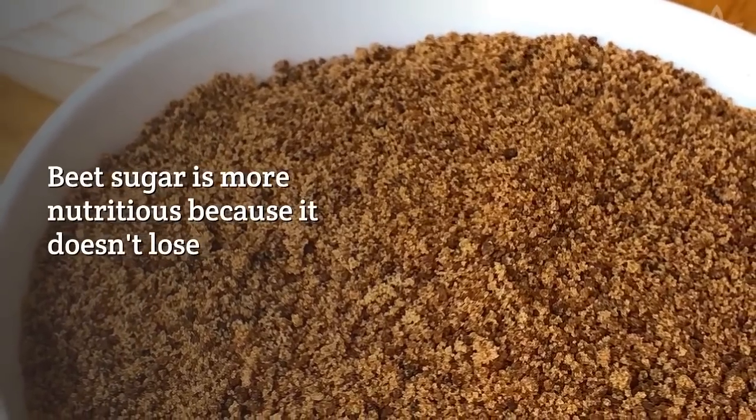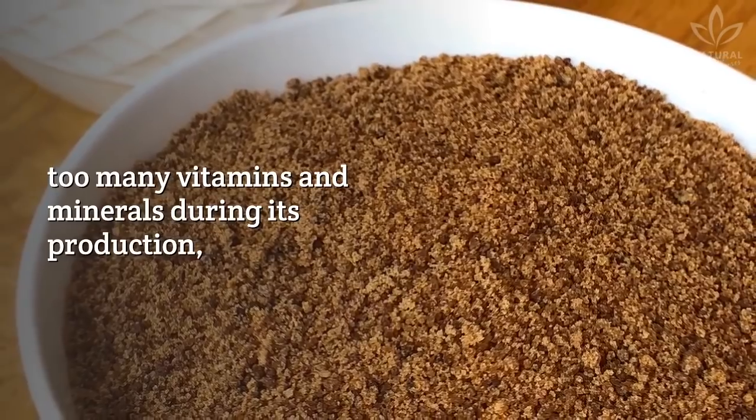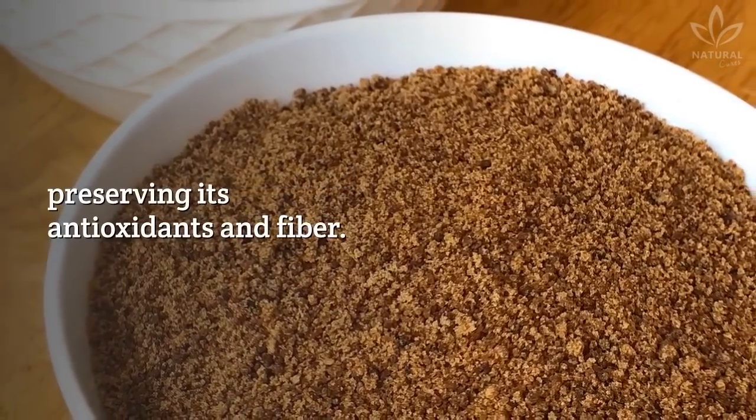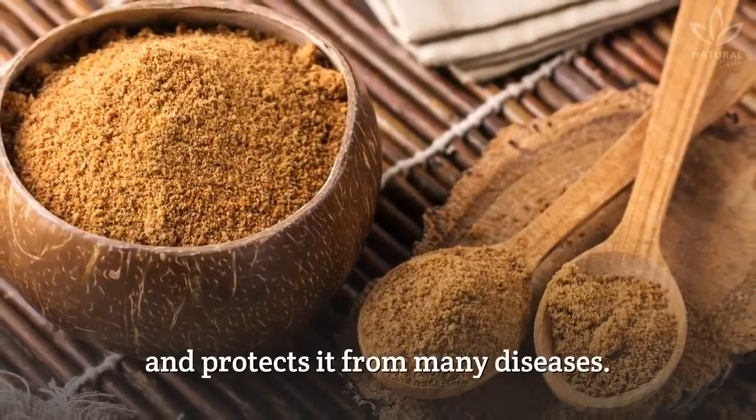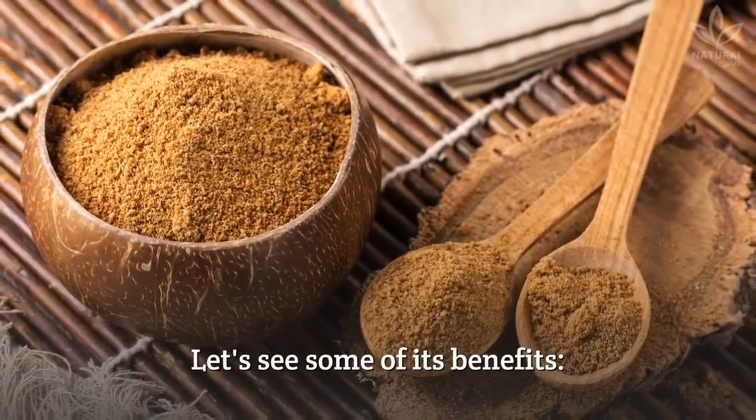Beet sugar is more nutritious because it doesn't lose too many vitamins and minerals during its production, preserving its antioxidants and fiber. This sugar strengthens the body and protects it from many diseases. Let's see some of its benefits.